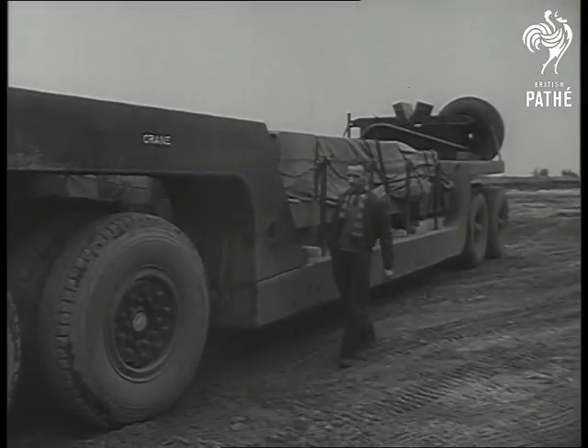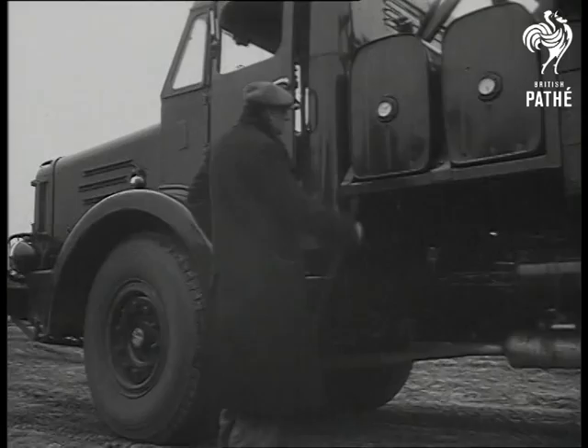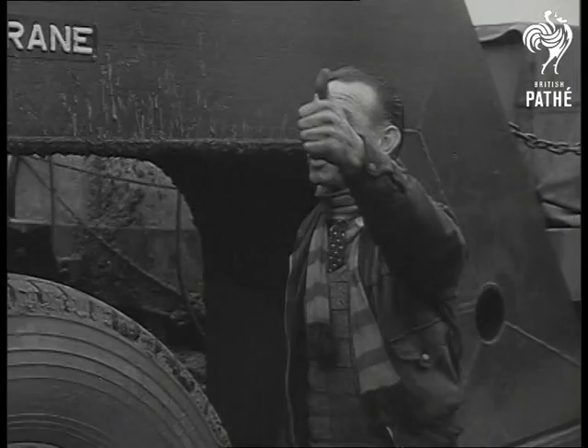Now let's take a look at the world's largest road vehicle. 18 wheels, 100 tons and 78 feet long. Built in Britain in 10 months, she is the first of 35 to be built and shipped to Iraq for carrying machinery and laying of pipelines.